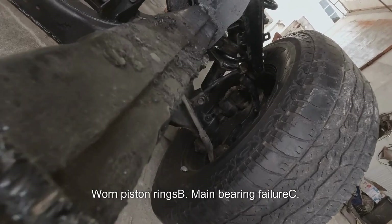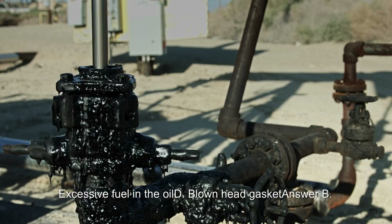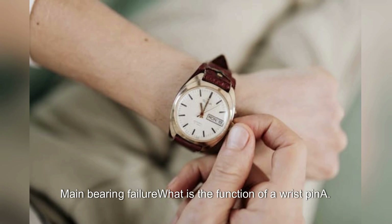Block assembly continued: What does a deep groove in a crankshaft journal indicate? A. Worn piston rings. B. Main bearing failure. C. Excessive fuel in the oil. D. Blown head gasket. Answer: B. Main bearing failure.